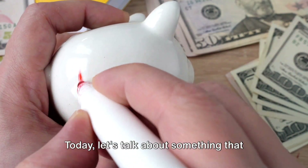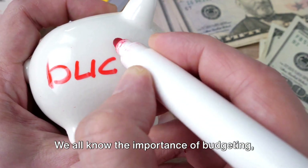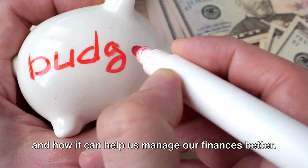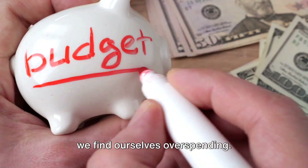Hi there. Today, let's talk about something that affects us all: our budget. We all know the importance of budgeting and how it can help us manage our finances better. But sometimes, despite our best efforts, we find ourselves overspending.